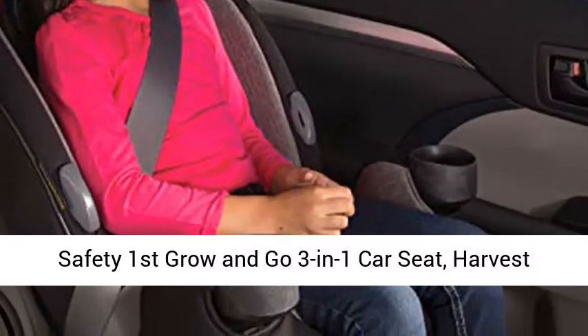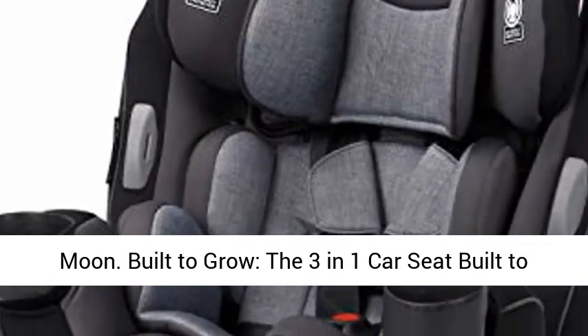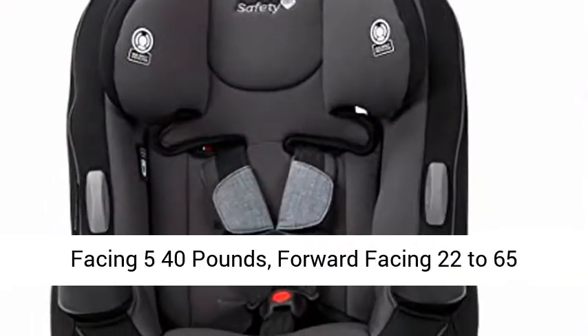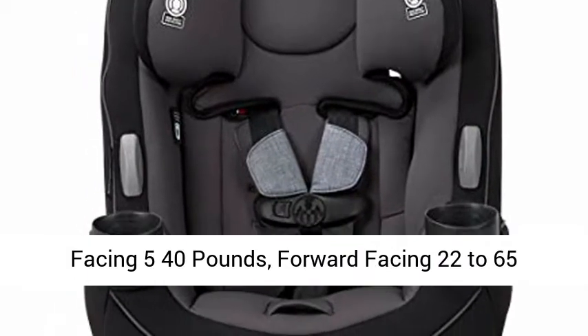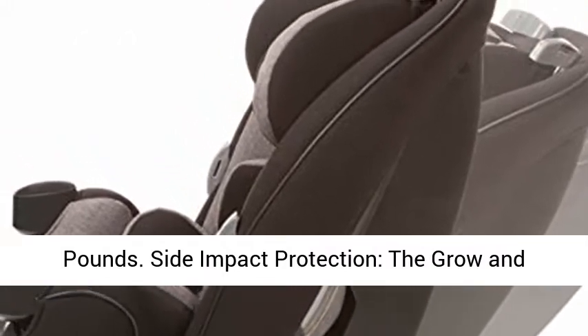Safety First Grow & Go 3-in-1 Car Seat, Harvest Moon. Built to grow, the 3-in-1 car seat built for extended use through three stages: rear facing 5 to 40 pounds, forward facing 22 to 65 pounds, and belt positioning booster 40 to 100 pounds.